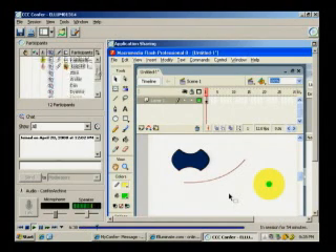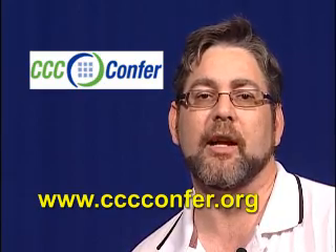Collaborate, meet, train, and educate in real time — regularly scheduled or on the fly. For more information, visit the CCC Confer website at www.cccconfer.org.